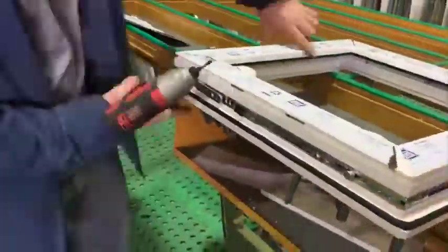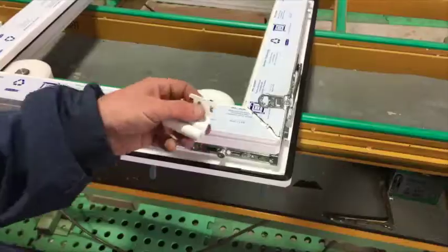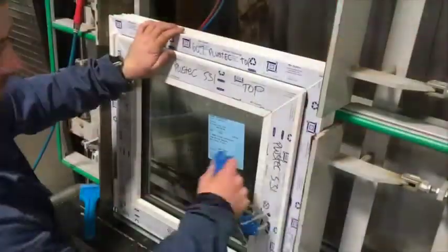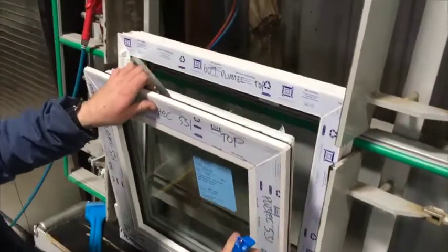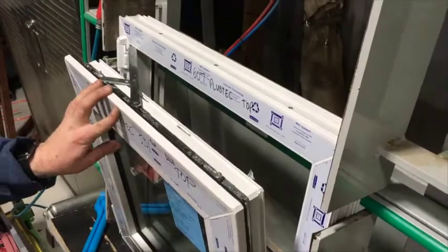The top scissor gear and arm are then cut to length and installed incorporating the top hinge, which allows the sash to operate in tilt or turn. Tilt mode allows your window to open only at the top, providing elevated ventilation where the warm stale air is, but also remaining locked and secure.